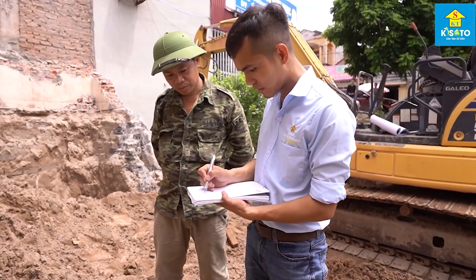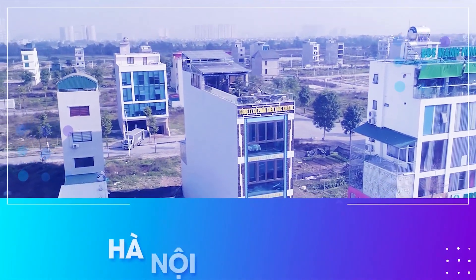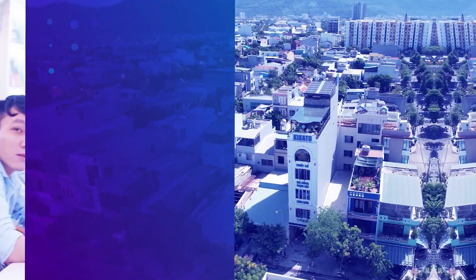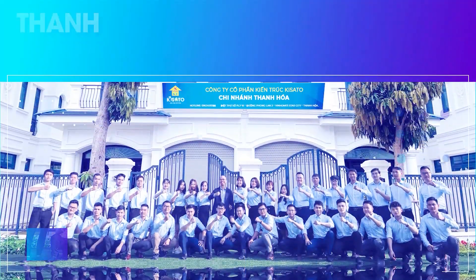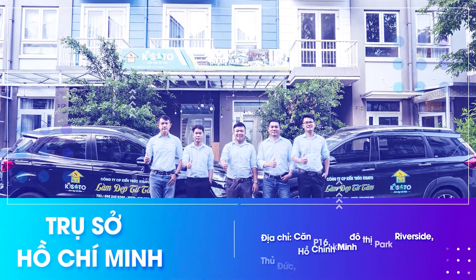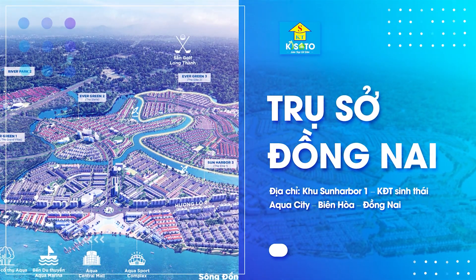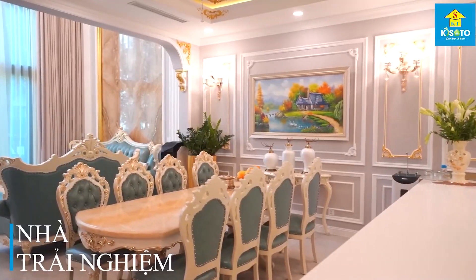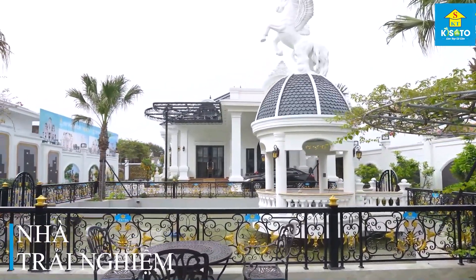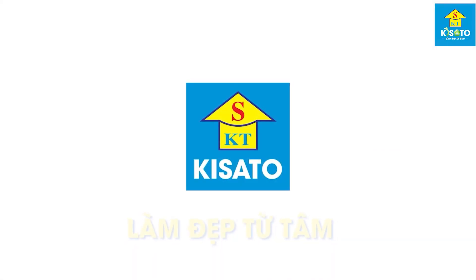Công ty cổ phần kiến trúc Kisato là công ty hàng đầu trong lĩnh vực thiết kế, thi công xây dựng chuyên nghiệp, phục vụ khách hàng trên khắp 63 tỉnh thành. Chúng tôi có các trụ sở trải dài từ Bắc, Trung, Nam với văn phòng tại Hà Nội, Ninh Bình, Đà Nẵng, Thanh Hóa, Thành phố Hồ Chí Minh, và Đồng Nai. Đặc biệt, Kisato còn tiên phong trong việc tạo ra những ngôi nhà trải nghiệm để khách hàng trải nghiệm trực tiếp sản phẩm nội ngoại thất. Kisato định hướng phát triển thành tập đoàn xây dựng hàng đầu khu vực, không ngừng đổi mới sáng tạo với triết lý phục vụ 'Làm đẹp từ tâm'.